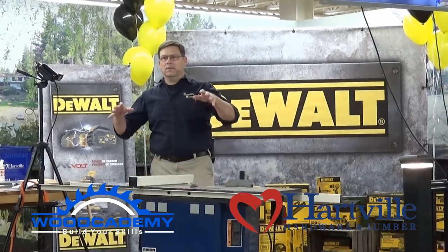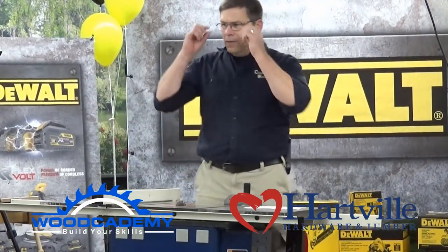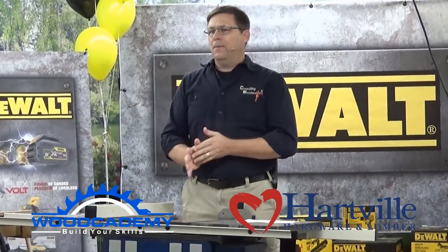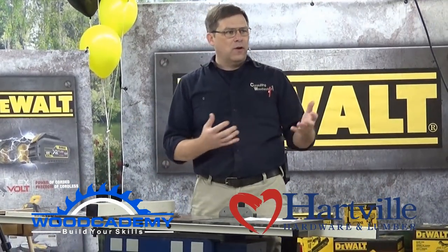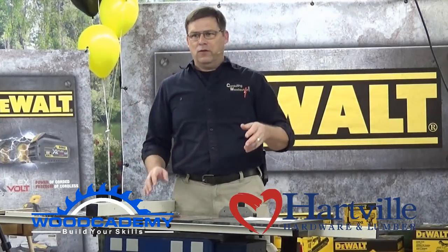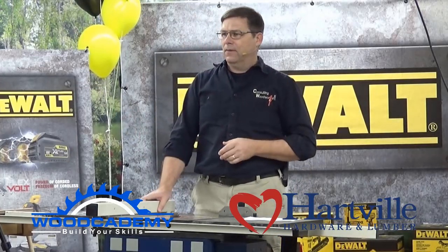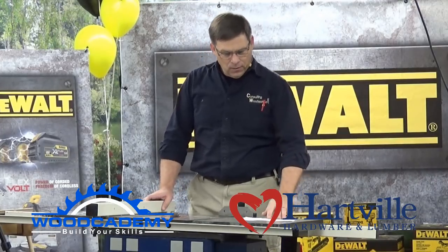Good morning, everyone. A couple of quick notes before we get started — I like to do an interactive class. As I'm speaking and we're talking about these various topics, if there's something you want more information on or have a question about, don't hesitate to stick your hand up. If you wait till the end, you'll either forget the question or it won't get answered. So go ahead and feel free to raise your hand.